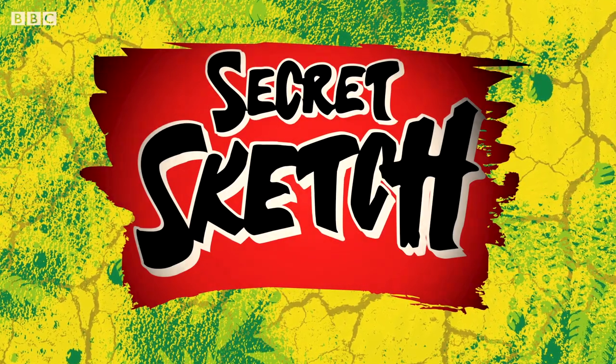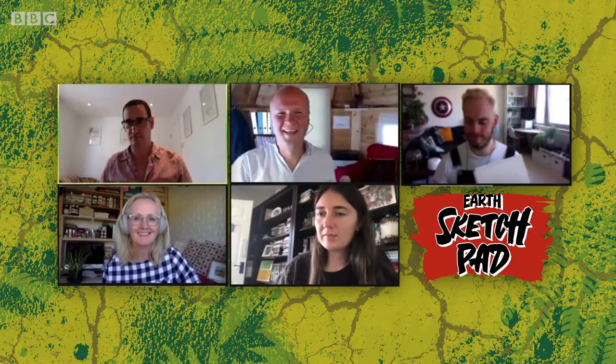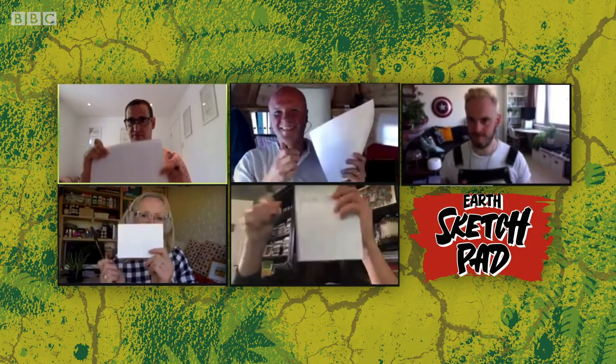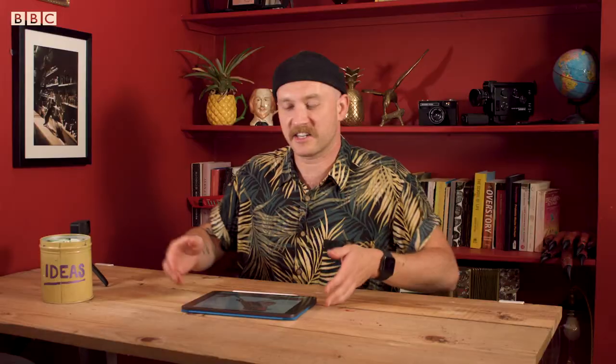Thank you very much for all that awesome artwork. Now it's time for the secret sketch. The secret sketch is very simple — all you need is something to draw with and some paper, and you just draw along with me. It's a secret sketch because only I know what it's going to be, but by the end you'll have drawn a work of art you never knew you could draw. BBC Earth YouTube team, do you have your pens and paper at the ready? They're ready to go.